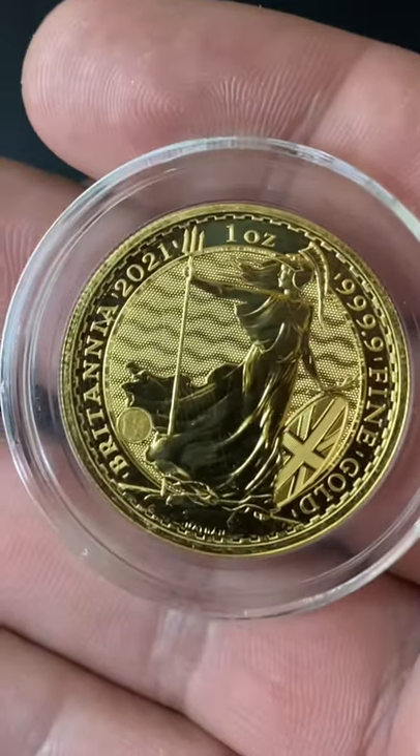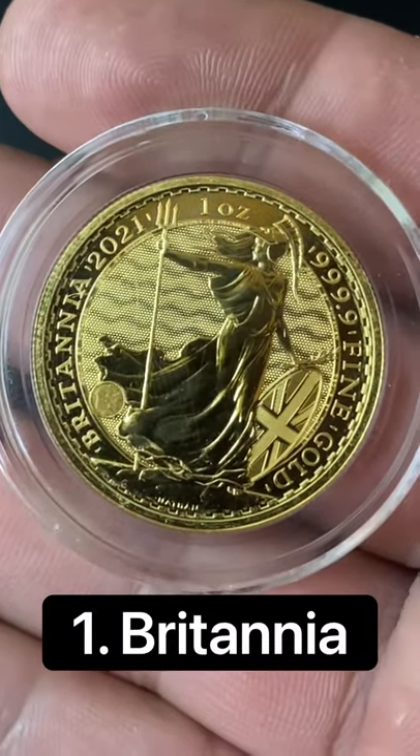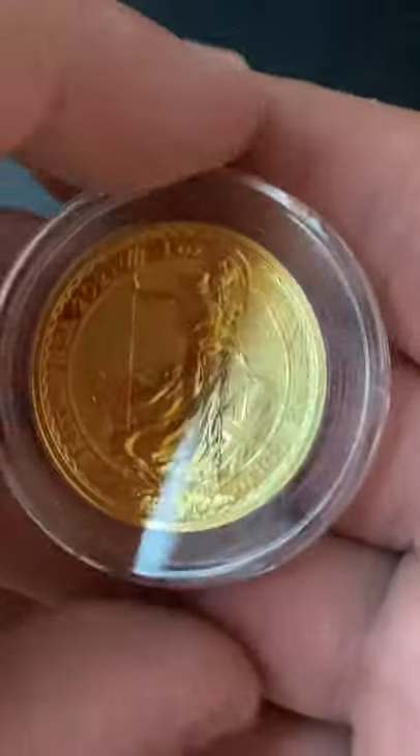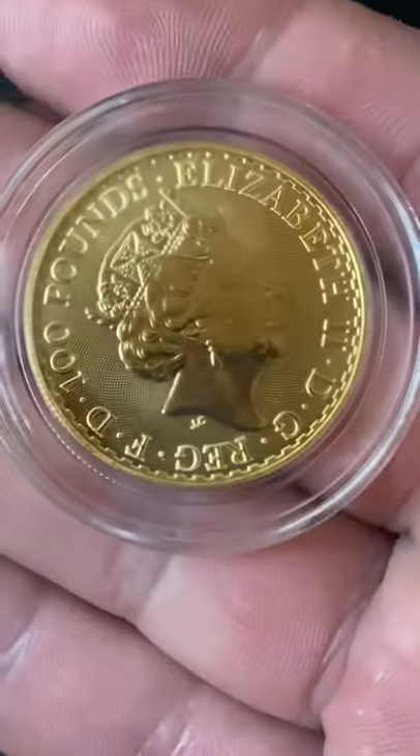And finally, number 1 is the British Gold Britannia. This is the whole package here — a gorgeous coin, 4 nines fine, it's got security features, and it does have a low premium as well.